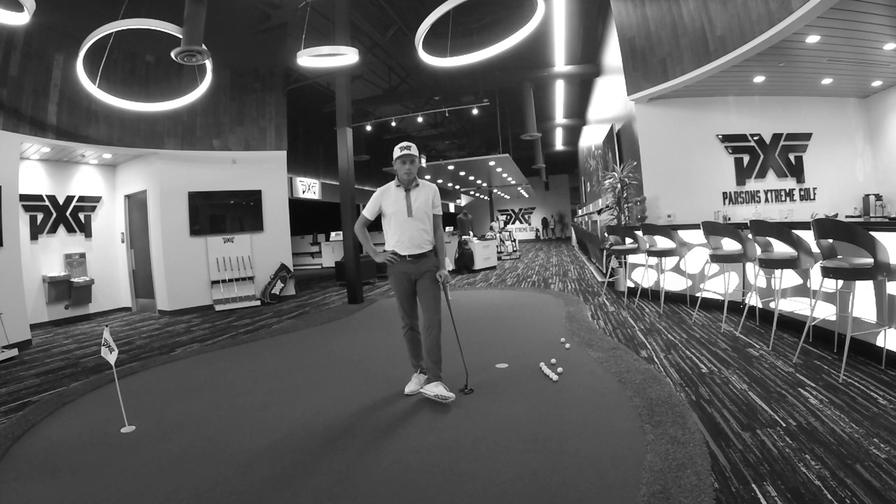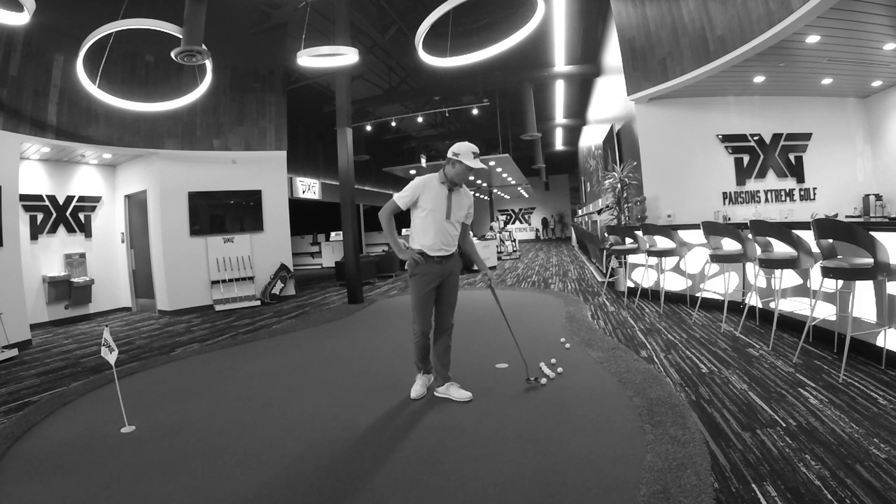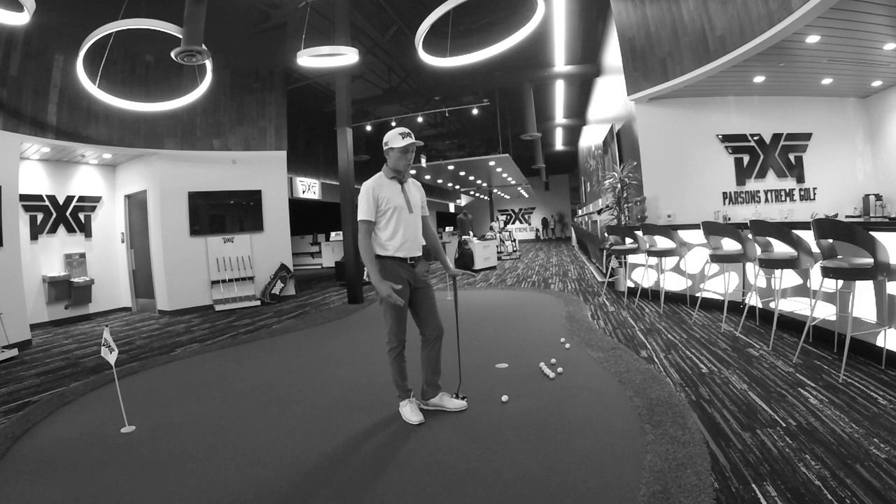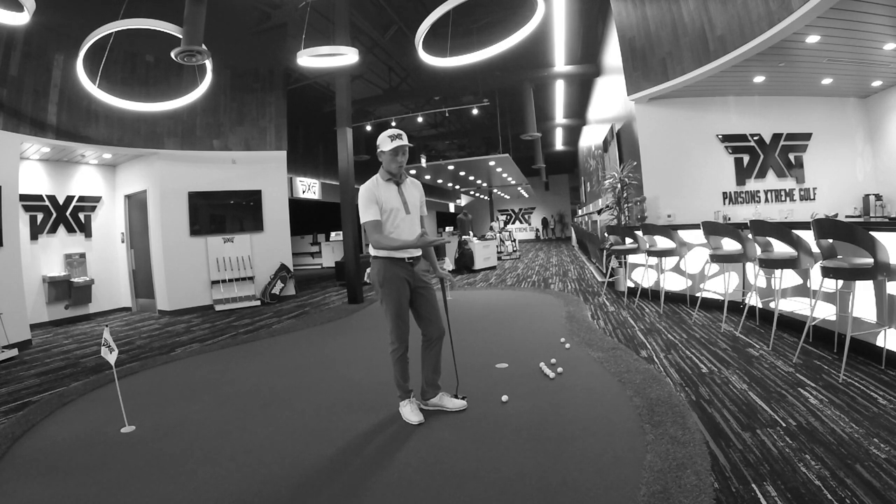Hello, my name is Ben Polland. I'm a PXG staff member on the web.com tour and today we're going to talk about what I think is the most important aspect of putting and that's speed. Speed determines your line, it determines whether or not the ball actually falls into the hole, determines if the ball will get to the hole.